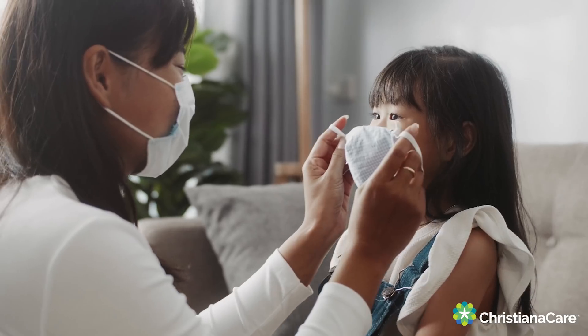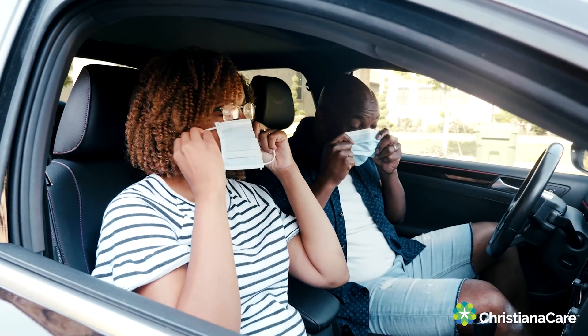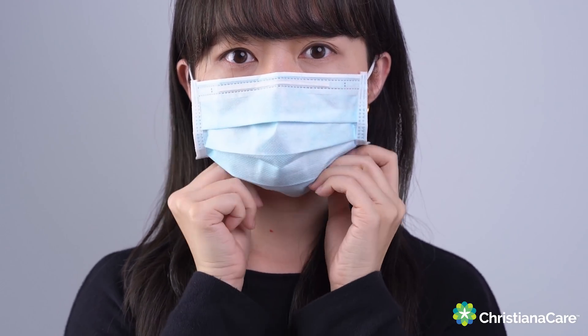Now, particularly as we have these new, more transmissible variants that have reached the US, it's the time to really make sure you have the right type of mask. Even if you're only wearing one mask, it should have multiple layers — the denser the material, the better — and it should be tight-fitting across your face. Many masks have a metal clip that fits over your nose, which works really well to keep your mask in the right place.